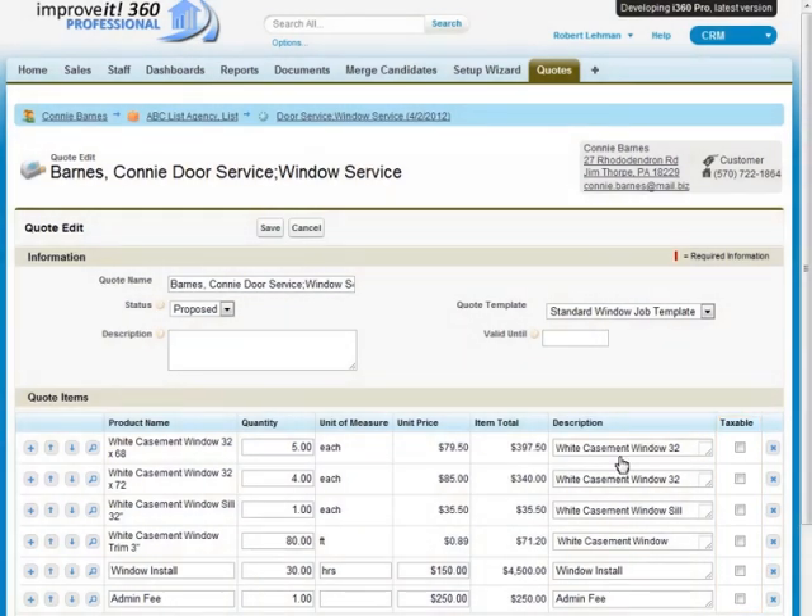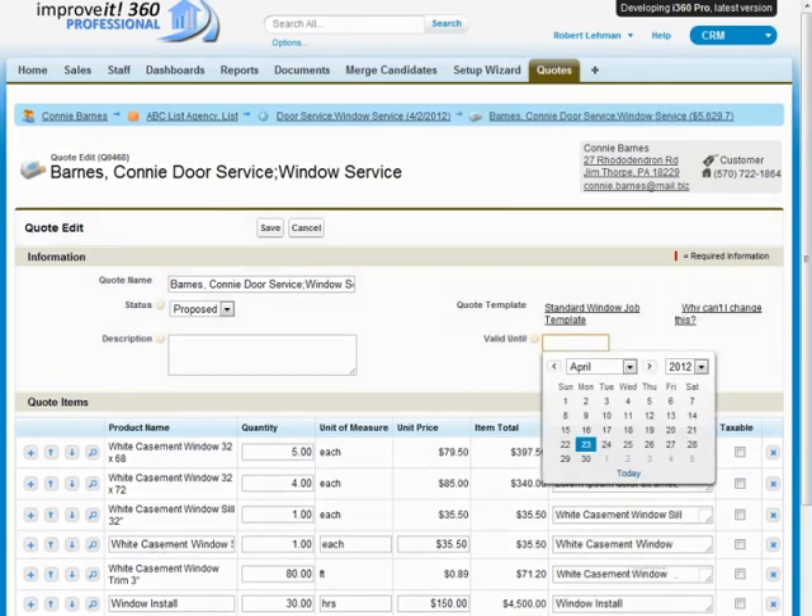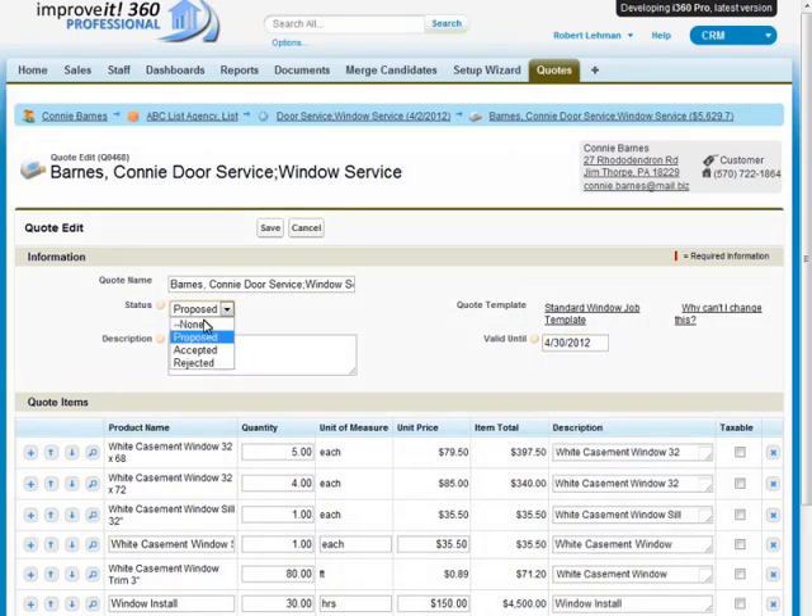The system will automatically calculate the totals for you — it's that easy. And if you want to create a customized quote specific to that customer, Improvement 360 allows you to create your quote on the spot. Simply enter the line items and amounts, and everything is totaled instantly. Finally, enter how long the quote is valid and change the status of the quote to 'Proposed.'